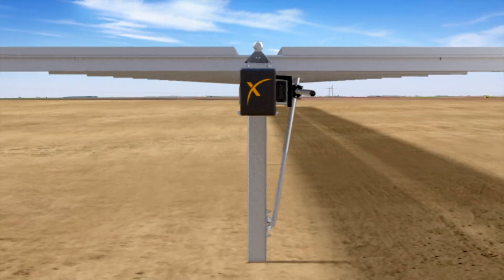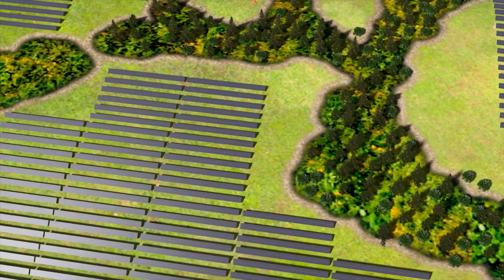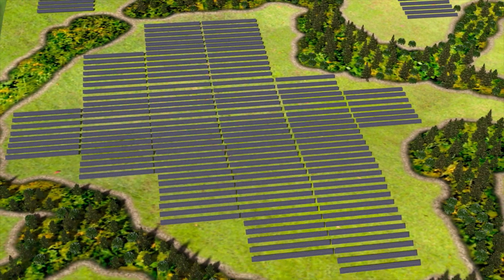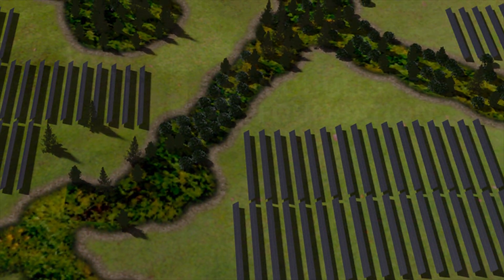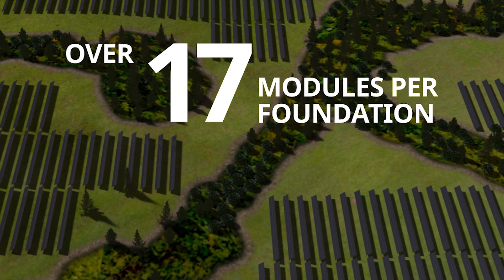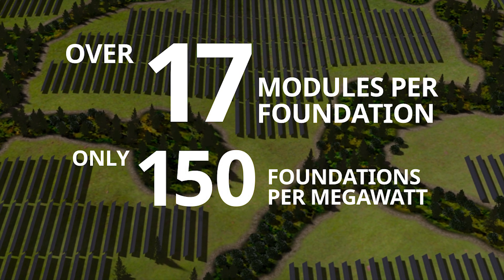Compared with one-in-portrait trackers, two-in-portrait trackers have shorter overall row lengths which can increase site density and facilitate more flexible array layouts. NX Gemini can support over 17 modules per foundation in typical site conditions for as little as 150 foundations per megawatt, depending on the module power rating.